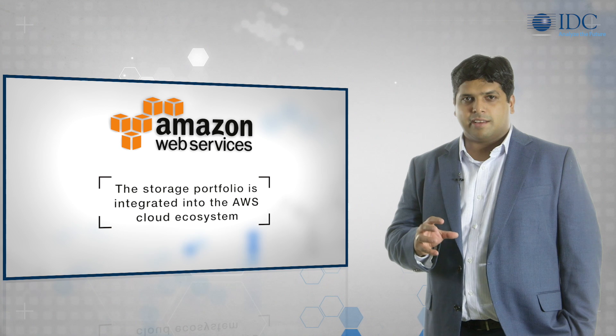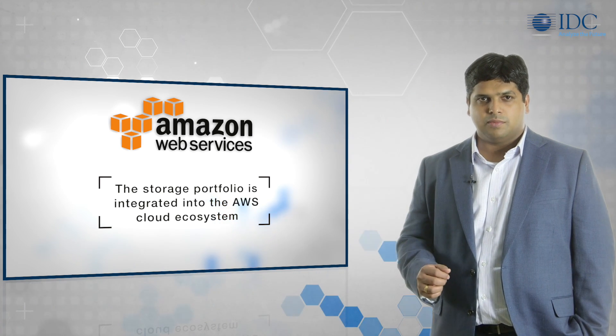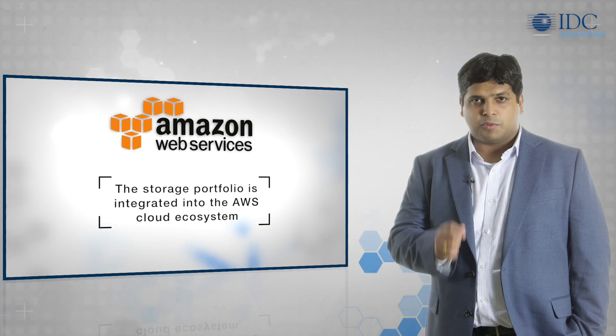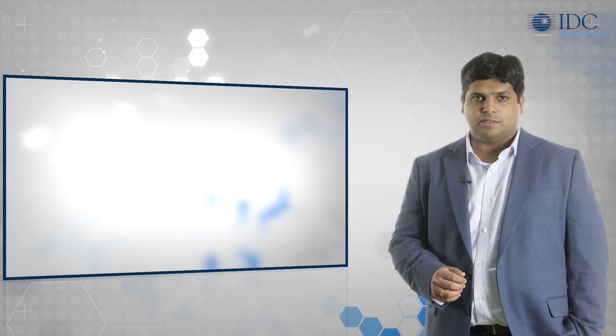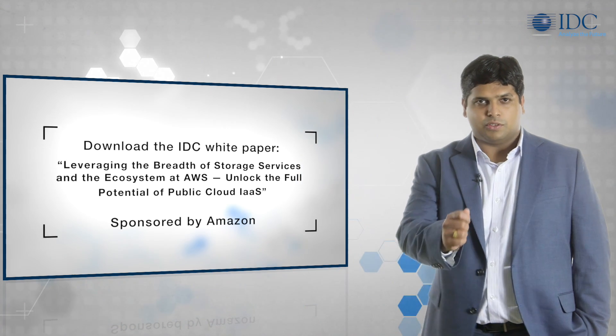The storage portfolio is integrated into a rich set of value-added features available with the AWS cloud ecosystem. Used effectively, these allow customers to automate and optimize operations, freeing up resources and resulting in significant cost and agility benefits to the organization. For more details, please download the IDC white paper sponsored by Amazon, shown on your screen.